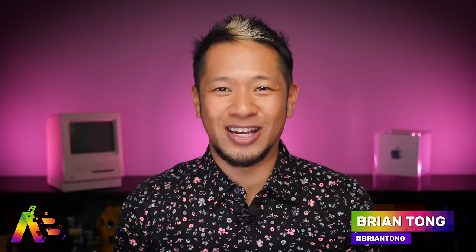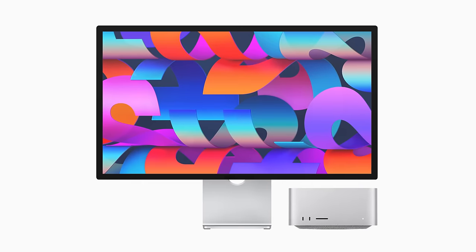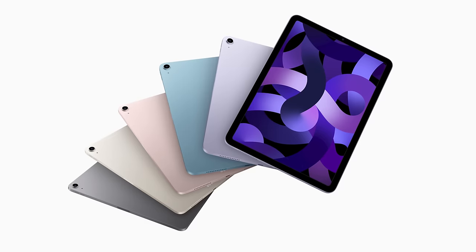What's up everybody, Brian Tong here and welcome to the Apple Bits for everything good and bad inside the world of Apple. There's just so much that we learn after an Apple event, and I like to marinate on it and let it simmer for a couple days. This video covers everything that Apple didn't tell us about the Mac Studio, the Studio Display, the iPhone SE, and the iPad Air.